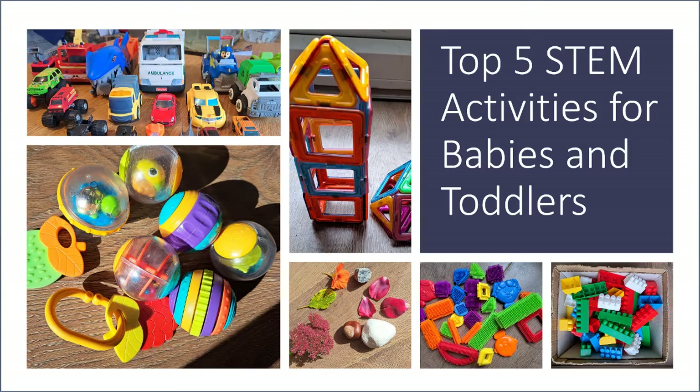Hi and welcome to our top five STEM activities for babies and toddlers. We've even brought the baby along today.